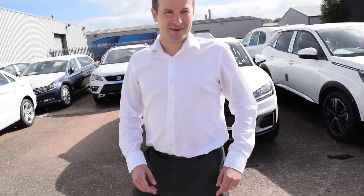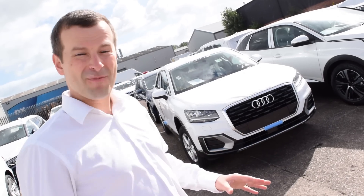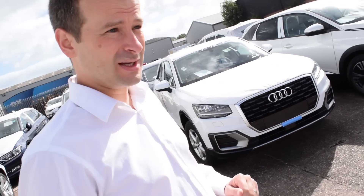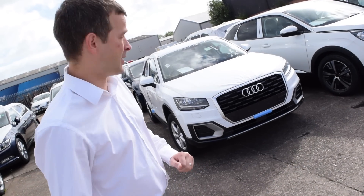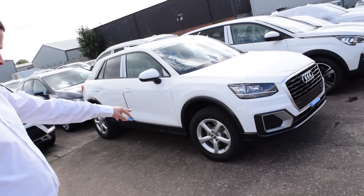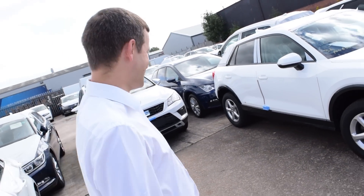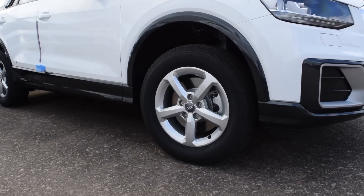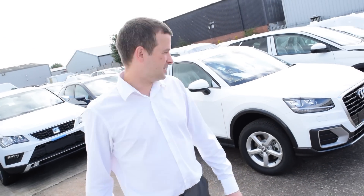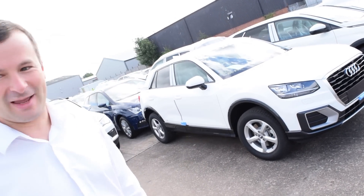We've got an Audi Q2 here. Haven't seen many of these about as yet — I saw a couple on the roads over the last week or two, but not as many as you'd expect for this car. I'll be interested to see what happens over the coming months, if there are any deals pushed on this to try and get the sales going. This is obviously the base model with those tiny, ridiculous alloy wheels — it's like a toy car wheel stuck on it. They're ridiculous. It's quite a nice car, the Q2, but they're not doing themselves any favours by putting those wheels on it.